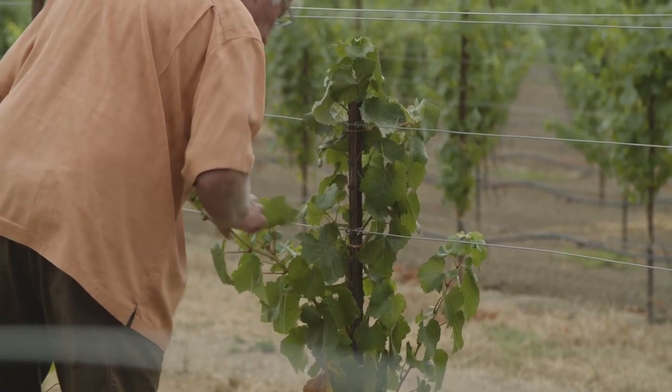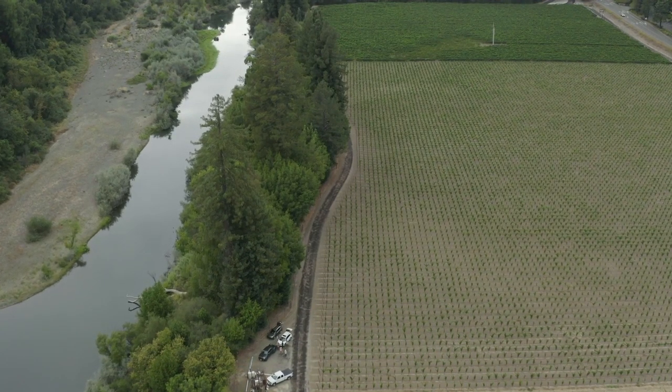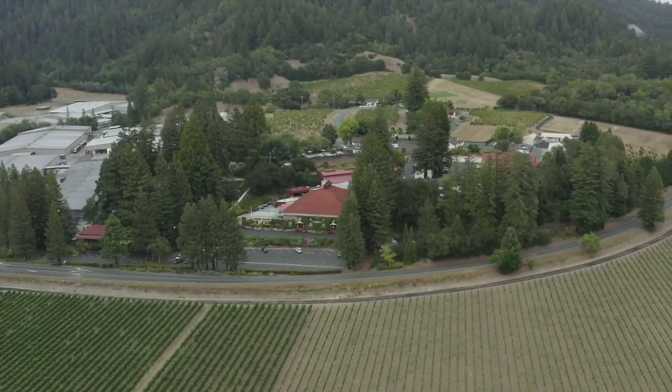We trained the guys to do two injections at the base of the vine — they picked it up right away and really had no problem. Two guys, three days to get through those 4,500 vines. This is a 30-acre block and we ended up treating roughly four acres out of the 30. With John's interest and cooperation, we plan on carrying this into next year and potentially the year after as we get good results — do what we've got to do to control this thing.